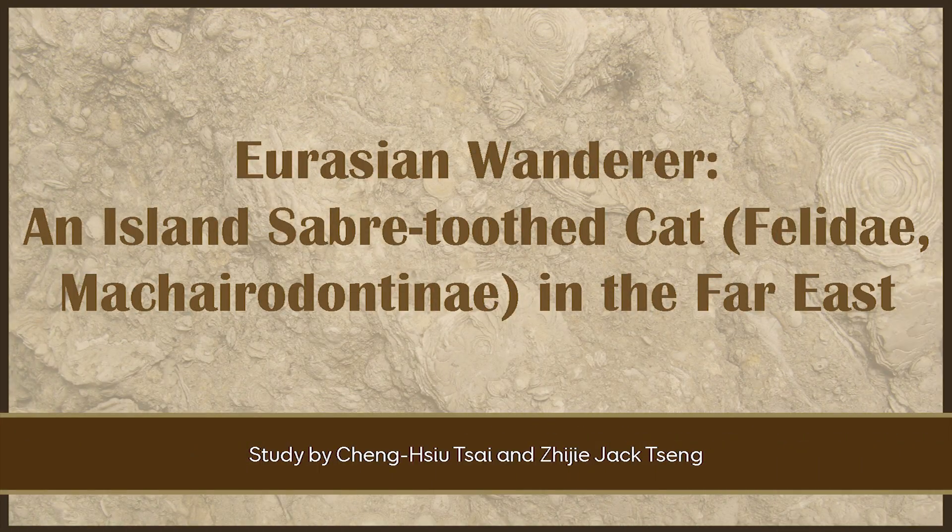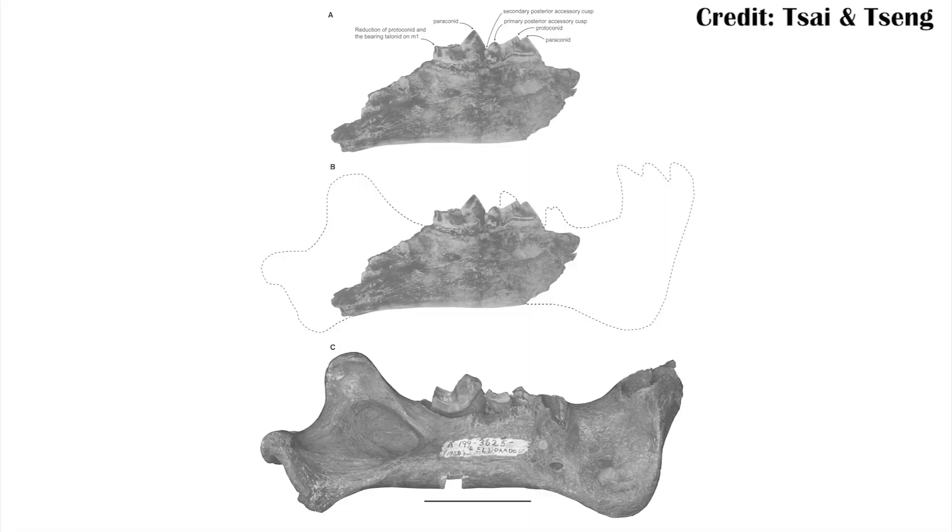The nimravids are sometimes called false saber-toothed cats because a lot of them had saber-like teeth, but they weren't actually cats. That doesn't mean there weren't still new cat fossils found — there was one actually coming from 100 miles off the coast of China on Taiwan. This fossil is actually fairly recent, within the last few hundreds of thousands of years. This makes sense because when the ice ages were happening, there was a lot more water in the oceans taken up into those ice caps, meaning you could actually walk across a land bridge to Taiwan from the mainland.